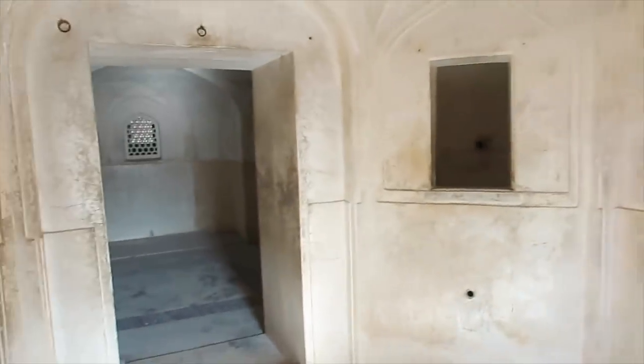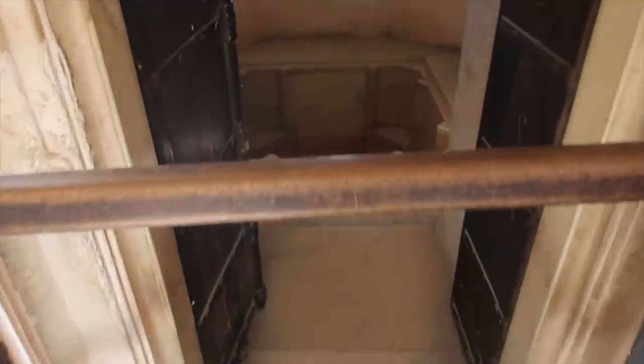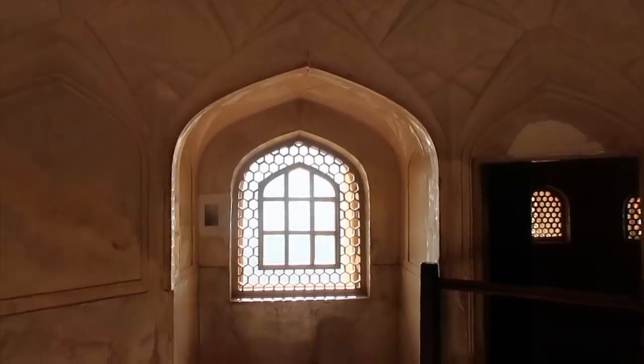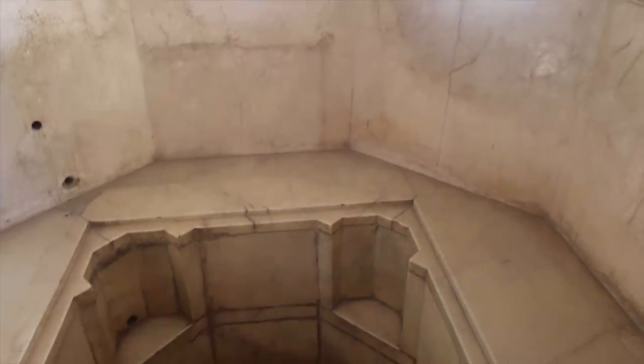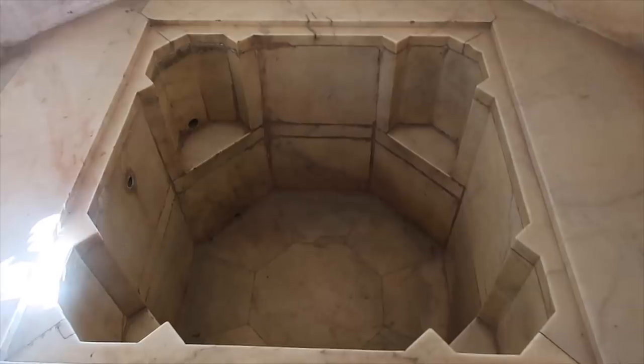That's a massage room. First thing is when they get the body massage — oil massage — then steam. And inside we have a jacuzzi! So the windows are for sunlight and ventilation, and there is a small window for the oil lamps at night. We have four seats so they can sit together and get the bath. There are taps for the hot water and for the normal water.